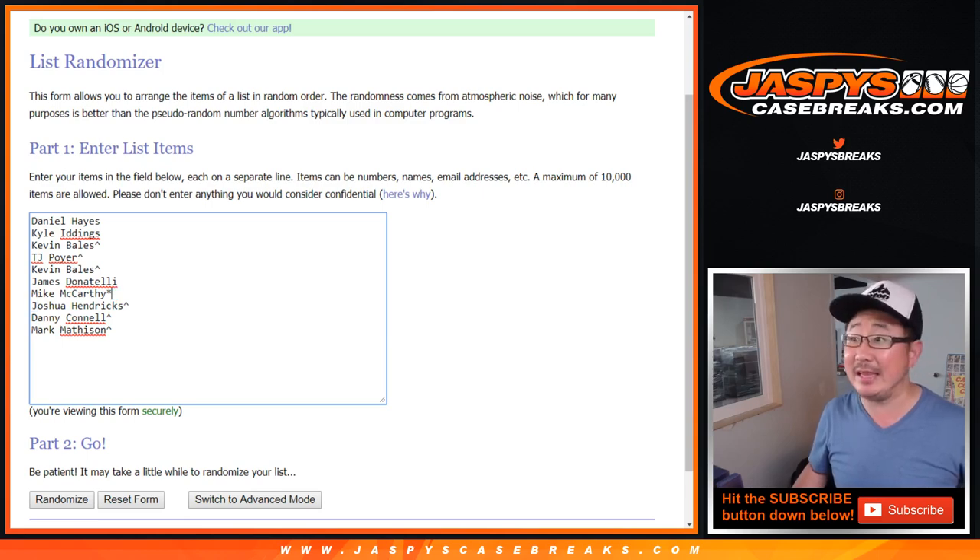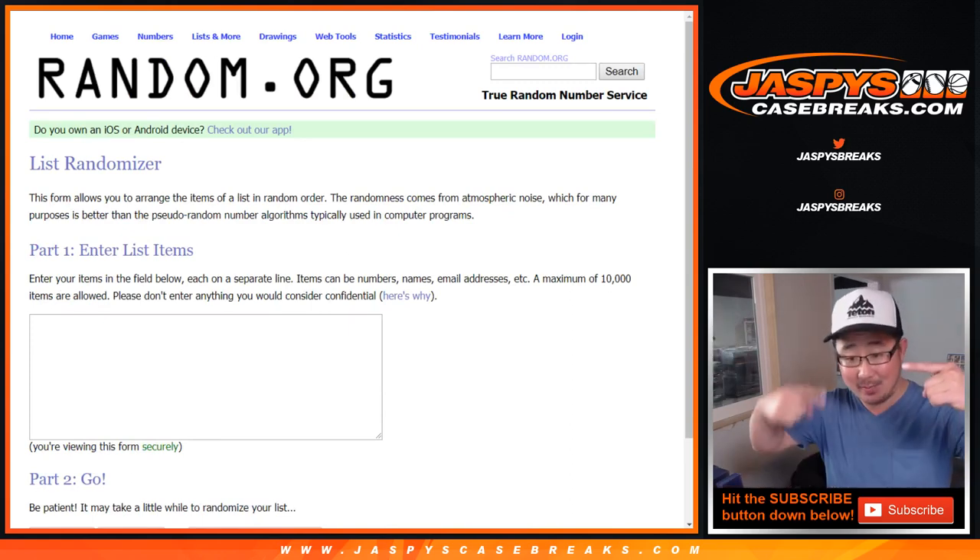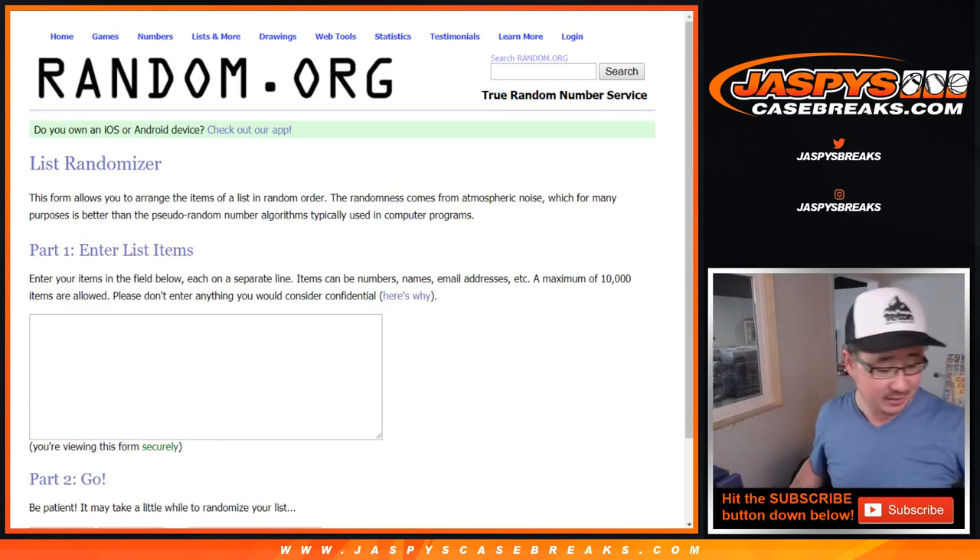Mike McCarthy with the Last Spot Mojo star right there next to his name. We're going to open up the box, type in all the hits, randomize your names, randomize the hits, and match you up and see what you end up with.